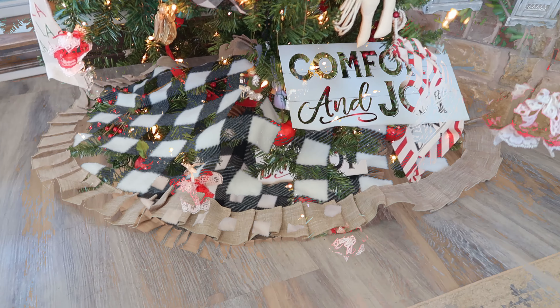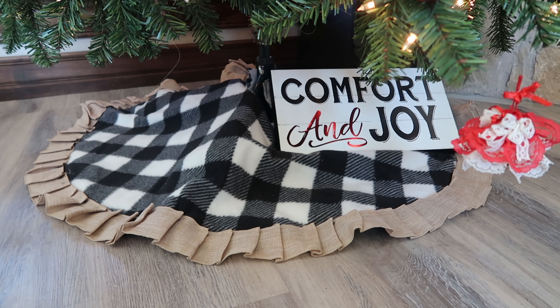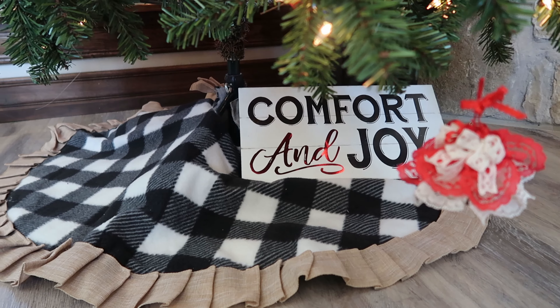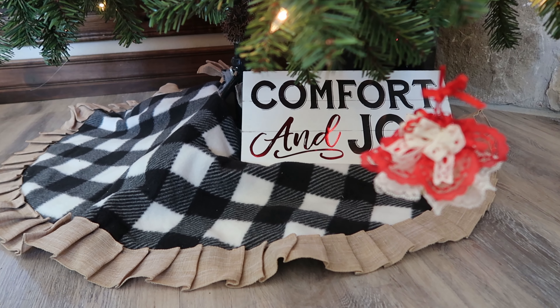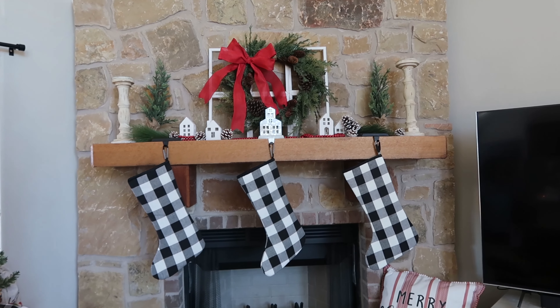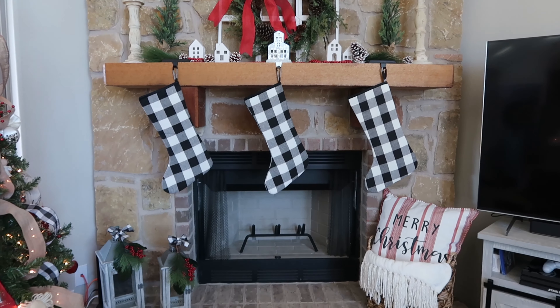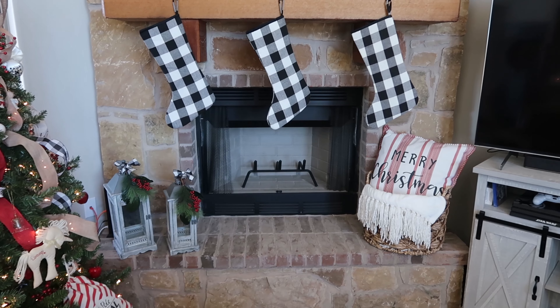My Christmas tree skirt is one that I made myself a couple years back because I did not want to spend that much money for one at Michael's. I made this one from fleece and ribbon that I hot glued together. Then I have that 'comfort and joy' sign that I always pair together at the foot of my tree. And here is my mantle, which got me super excited to decorate this year because I've never had a mantle before.